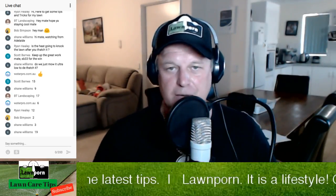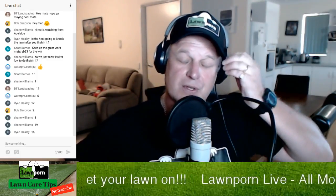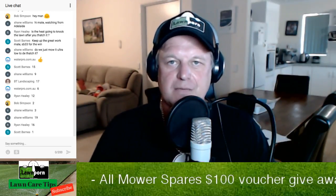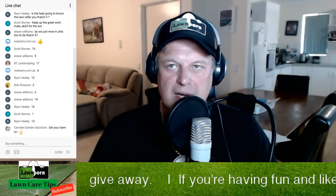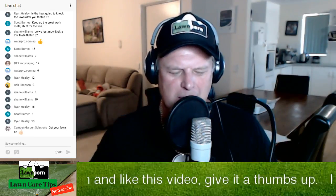Scott, you've won an All Mower Spares $100 voucher and a bottle of Green Light. All our gear is getting a pasting — we need parts. Go check out All Mower Spares, they deliver Australia and New Zealand-wide. They're also running a discount code for Lawn Porn people. Camden Garden Solutions, get your lawn on — will I be seeing you when I'm in Sydney? I'm going to be catching up with Adam Bainbridge on Monday, so give us a hoi and we'll meet up.